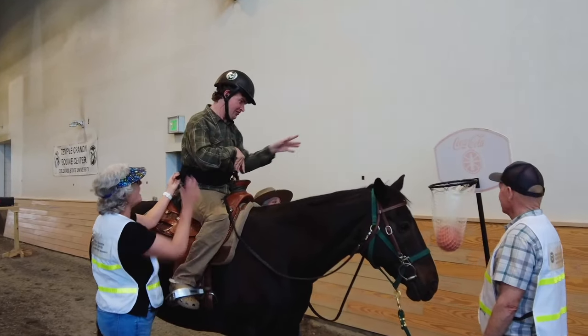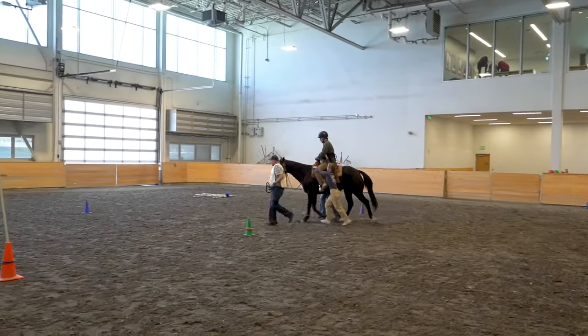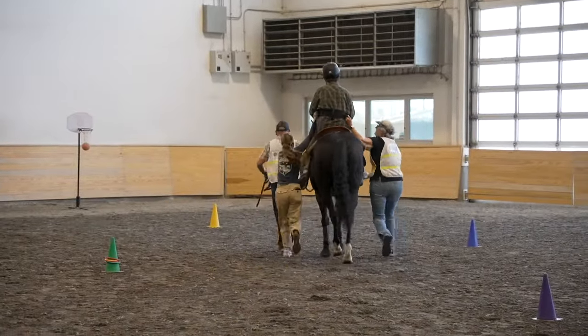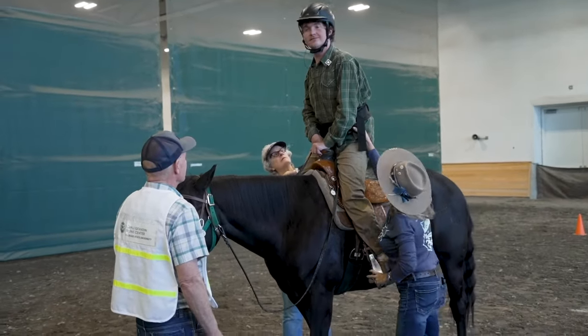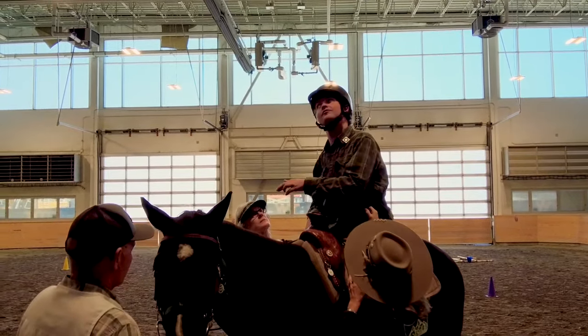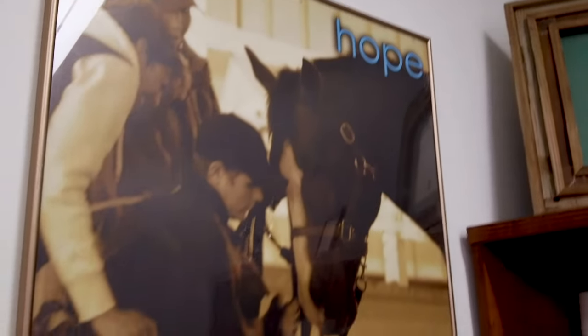Young kids who have previously never been able to speak have been known to say their first words while riding a horse. We also work with adults post-stroke — they can receive physical therapy on a horse, and the movement of the horse and the way it moves the person's pelvis mimics the natural human gait. He looks forward to it every week. It's good for him physically — building that core strength, working on flexibility. There's also the social emotional aspect of connecting with an animal that can be really beneficial. Horses are prey animals; they're very sensitive to human interaction, and we can use that as part of the therapy process. That human-animal bond can be really powerful.